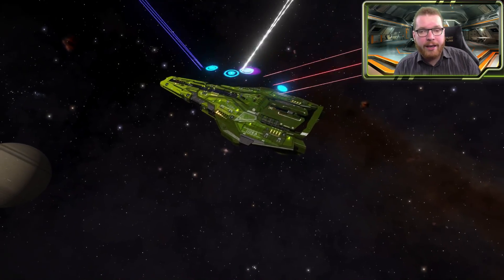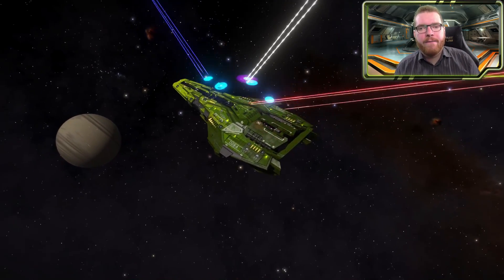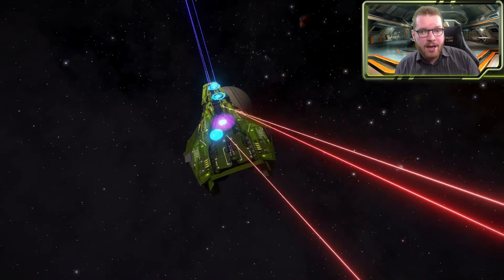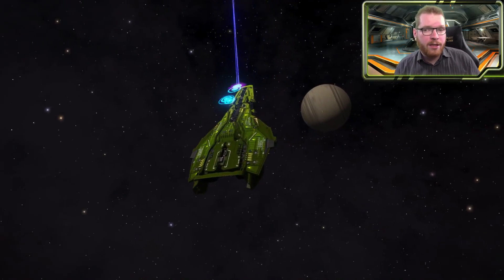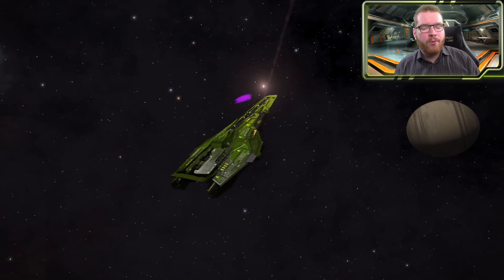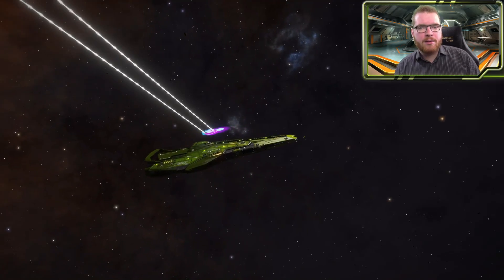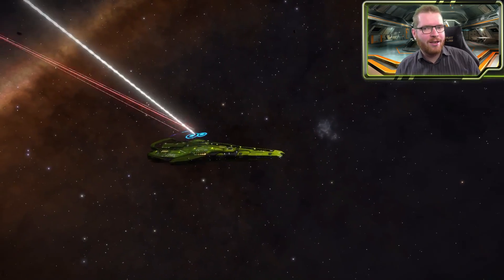I have made a piece of software that has tested almost 5 million different shield configurations in Elite Dangerous in 9 distinct situations, to try and determine which combinations of engineering modifications and special effects give you the best possible shields in Elite Dangerous.